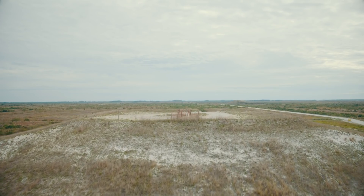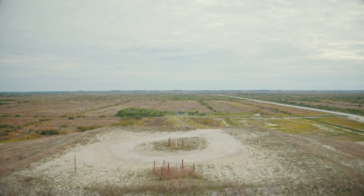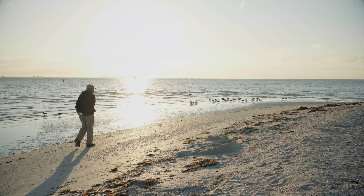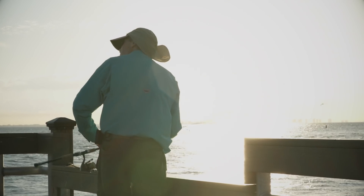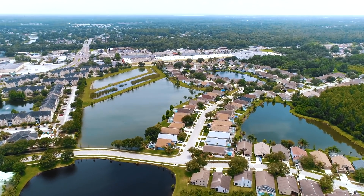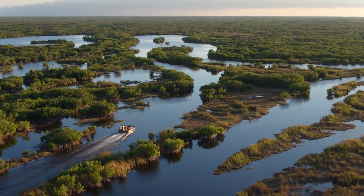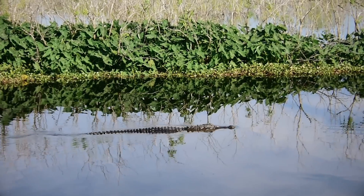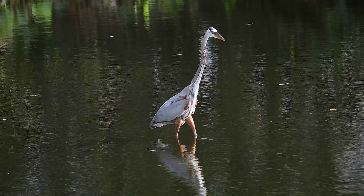With the C-43 water reservoir and the other projects connected to the big restoration plan, the future for the whole state of Florida looks brighter than ever before. It's a one-of-a-kind ecosystem, and it's one of the biggest restoration projects in the world right now.